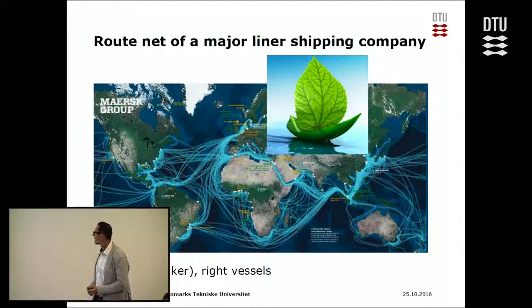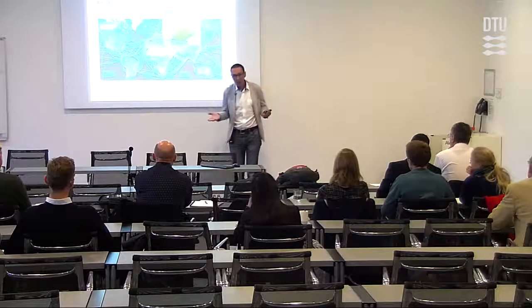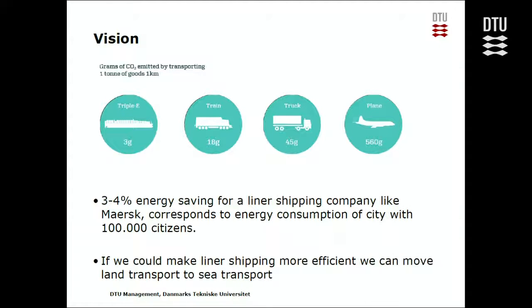This talk is about how we can design such a route network to make it green — green means using less fuel, using the right vessels, and many other aspects. Modern container vessels only emit three grams of CO2 per ton per kilometer. That's extremely little compared to a train, which is six times more, a truck which is 15 times more, and an airplane which is 200 times more.